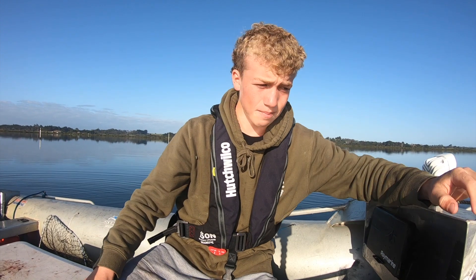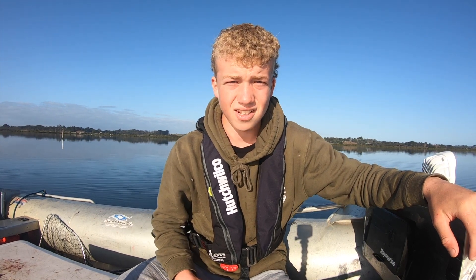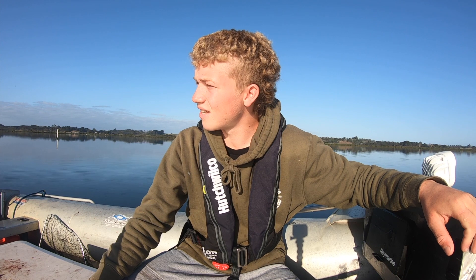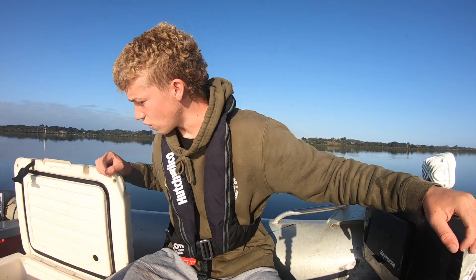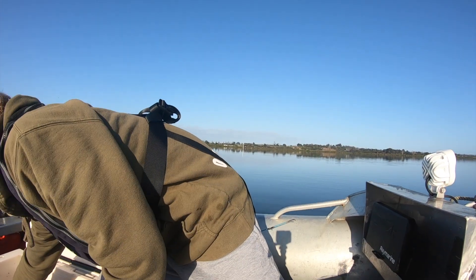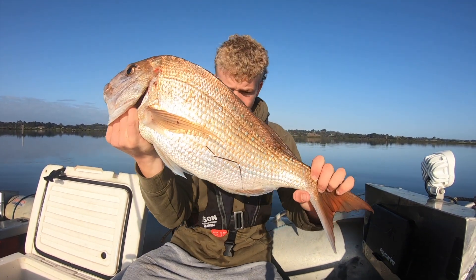We're just up here in about two metres of water and it's glass - there's nobody around, no wind, just a good time. And as you can probably see there's a few fish around. That's actually the first bite in about 20 minutes, but we've got a few in the bin, a few good ones. That's a pretty decent snapper.